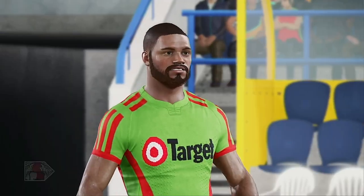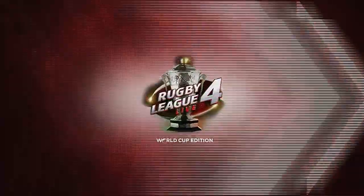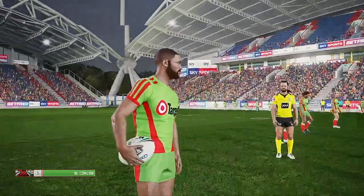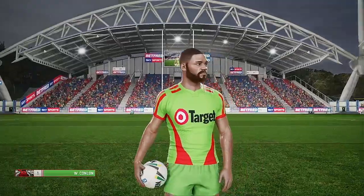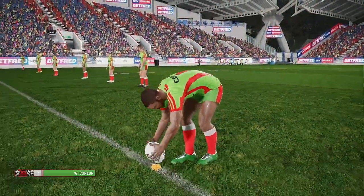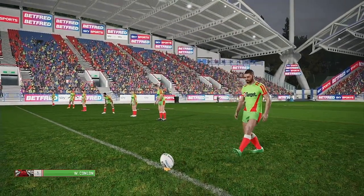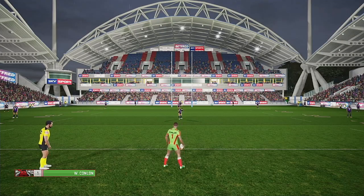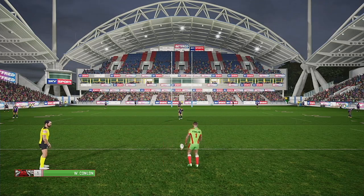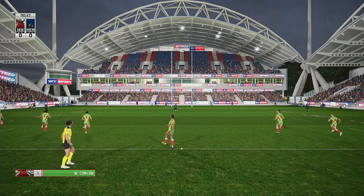Both teams have handy kickers, Eddie, but these conditions can make the best look ordinary. There'll be a bit of a personal battle going on out there with the boot. The crowd goes up with the kickoff.